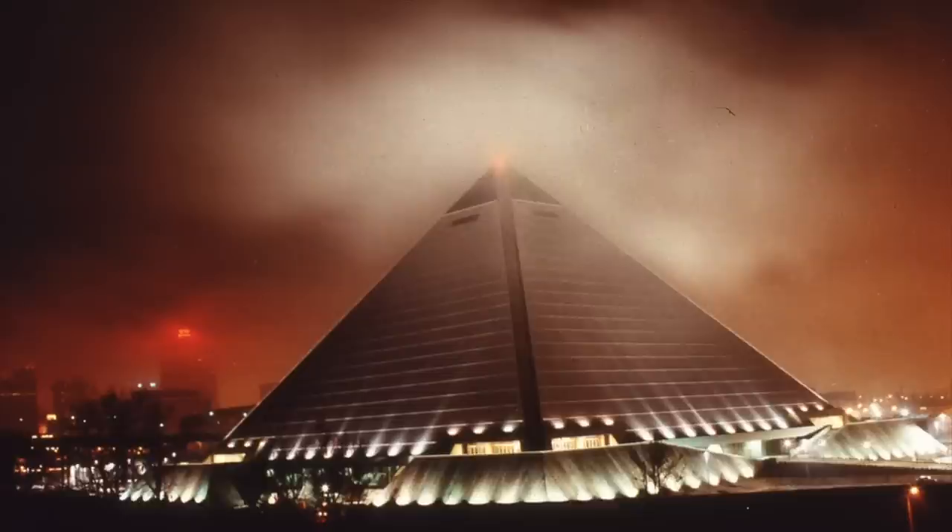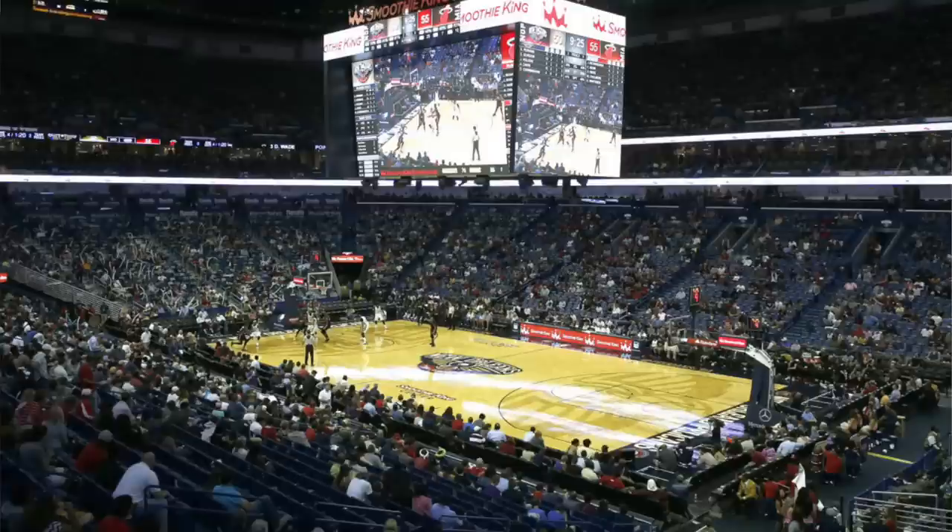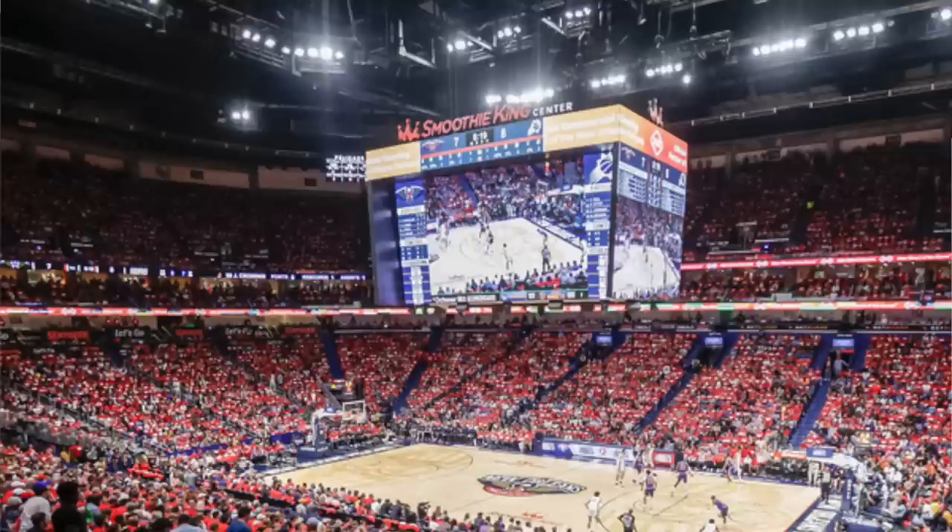Let's get into some of the actual worst stadiums in NBA history, starting with Smoothie King Center, which is still kicking. This is the New Orleans Pelicans' home arena — one of the oldest stadiums, built in the early 90s. You remember when New Orleans randomly hosted back-to-back NBA All-Star games because the NBA wasn't going to Charlotte. Either way, Smoothie King — it's a horrible name. It's a sponsorship, but come on.